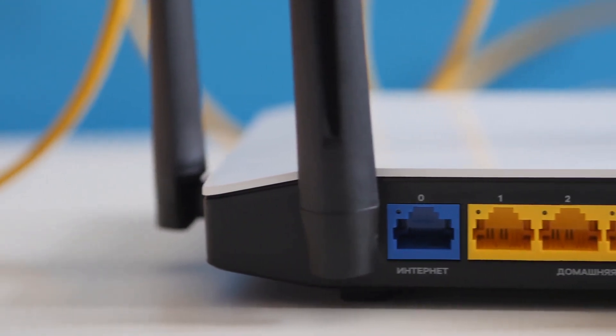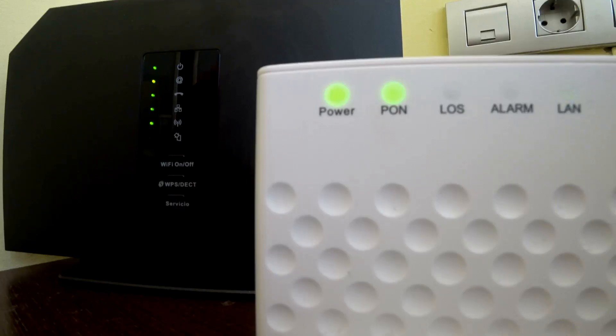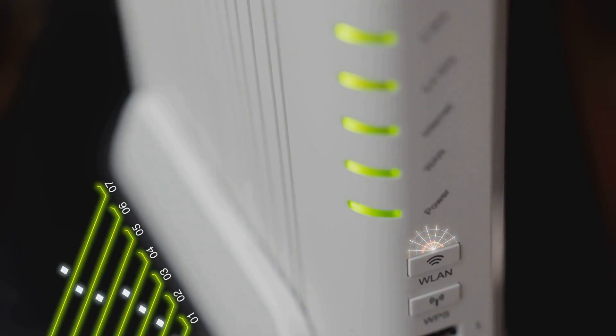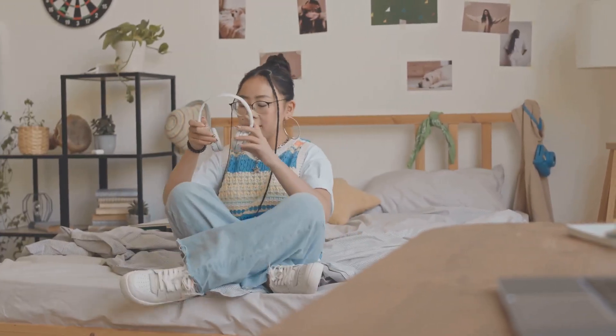I know what you're thinking — my router is ugly, it doesn't match my decor. But trust me, a little strategic placement can work wonders. Try a bookshelf, a side table, or even mounted on the wall if you're feeling ambitious. Here's a pro tip: avoid placing your router near appliances that emit electromagnetic interference, like microwaves or cordless phones — those can mess with your signal and slow things down. A clear line of sight from your router to your devices is the name of the game, so find that sweet spot.